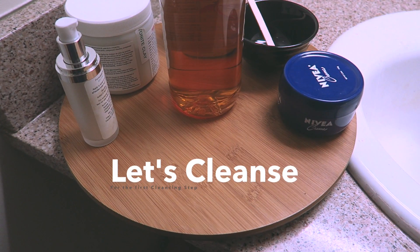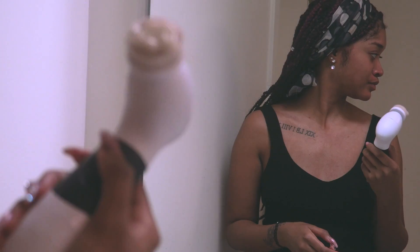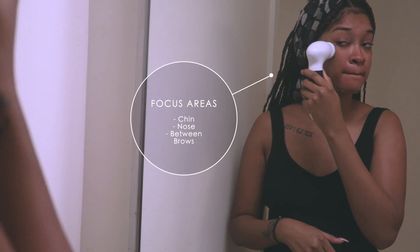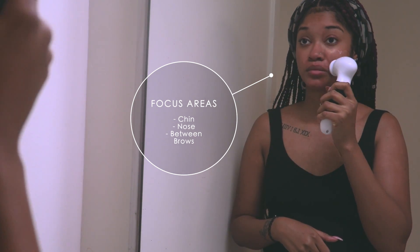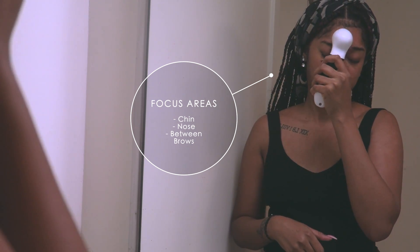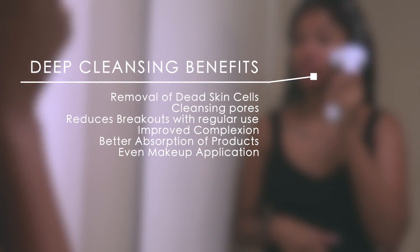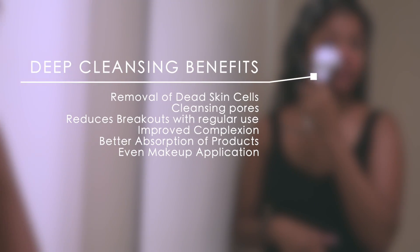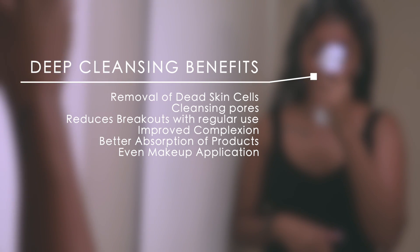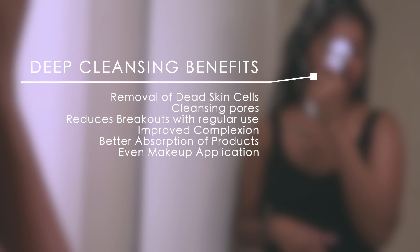I'm using my simple cleanser, loading it onto the brush, and then massaging it into my skin. I focus on my chin and nose where I get some blackheads and whiteheads, and between my brows which can get a little dry with some dead skin buildup. This is what keeps my complexion nice and clear. The benefits of using a scrubby brush like this: it effectively removes dead skin cells, cleanses your pores, can reduce breakouts with regular use, and improves complexion.